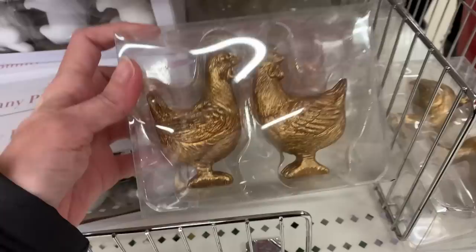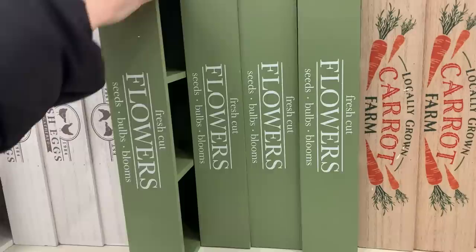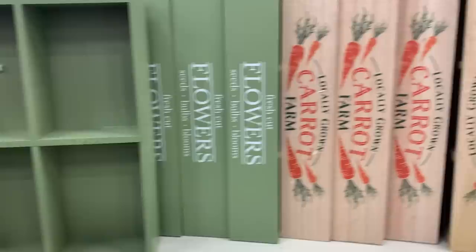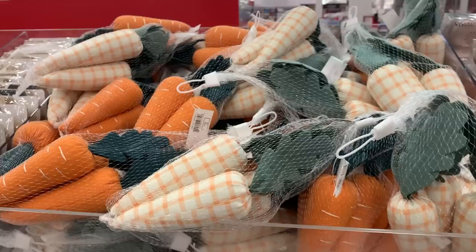They've got some new decorative wooden crates — they had them at Christmas, Valentine's Day, and now for Easter and spring. There are three designs: a white one that says 'Fresh Eggs,' a green one that says 'Fresh Cut Flowers,' and a natural wood one that says 'Locally Grown Carrot Farm.' All three are great for farmhouse-style decorating. I feel like these could be kept out year round, especially the egg one. They're nice on kitchen countertops — great for a coffee bar or to organize things.